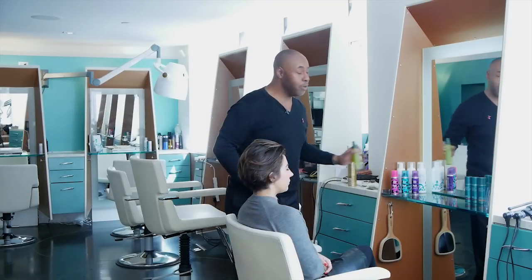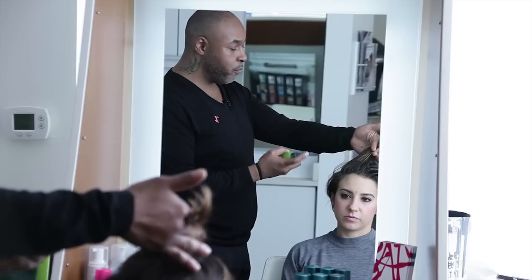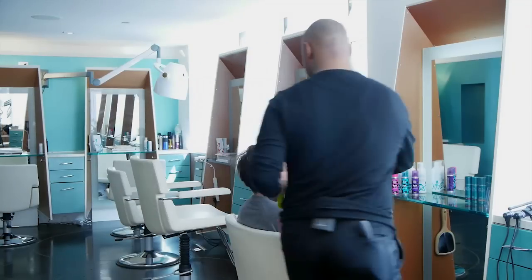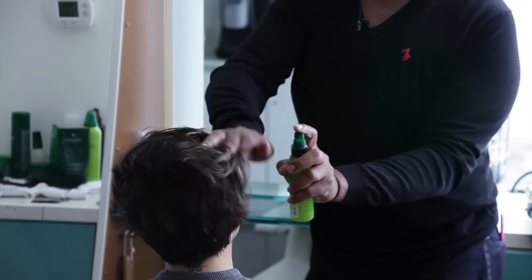What you want to do is use a volumizer. I'm using Rene Furterer's leave-in conditioning volumizer. And you just spray from root to ends. Part out with your fingers, really get that root.